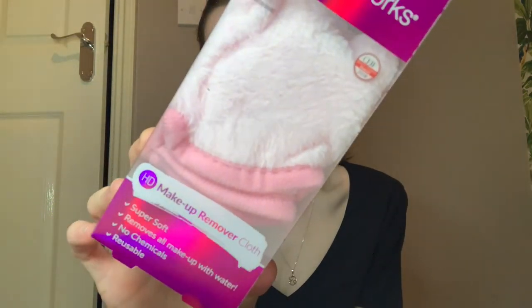I got this reusable face makeup remover cloth. I've just been using wipes but I love the idea of this because it's reusable and will save wipes going in the environment. It's a nice pink soft one and I can't wait to use it.